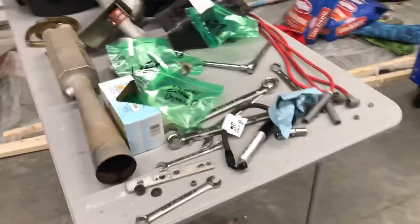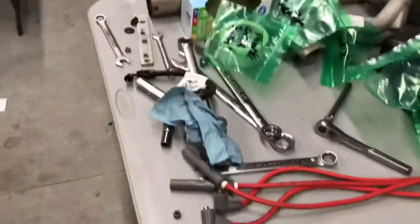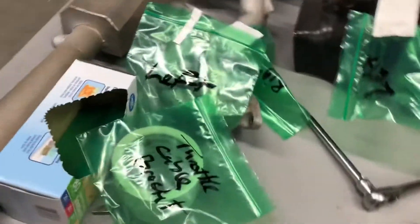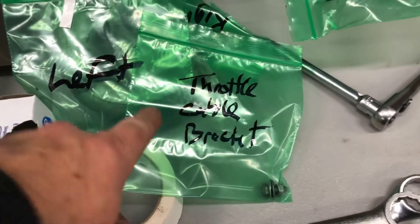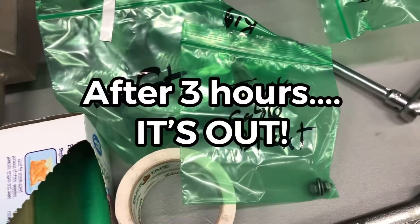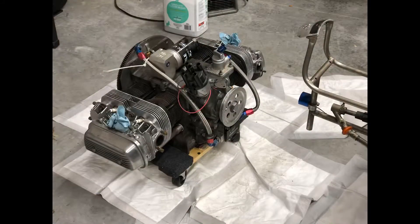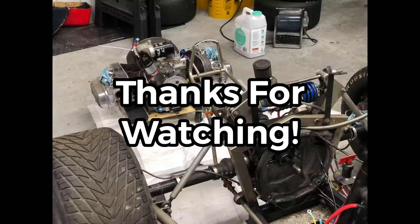Over here we've just kind of made a pile of all the nuts and bolts and pieces. Logan very smartly came up with the idea of taking all the nuts and bolts and putting them in a bag and then labeling what they are, so a month or two from now, whenever we're putting this back together — thank you very much.